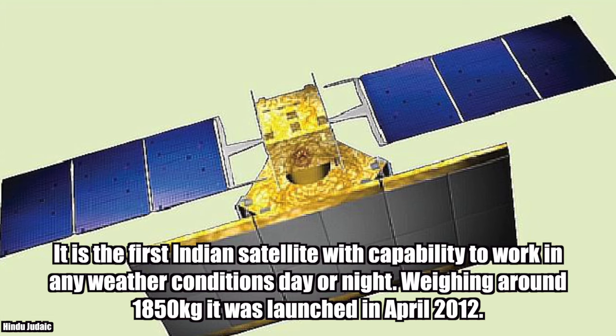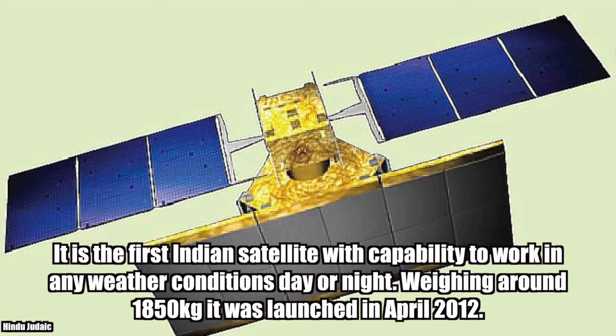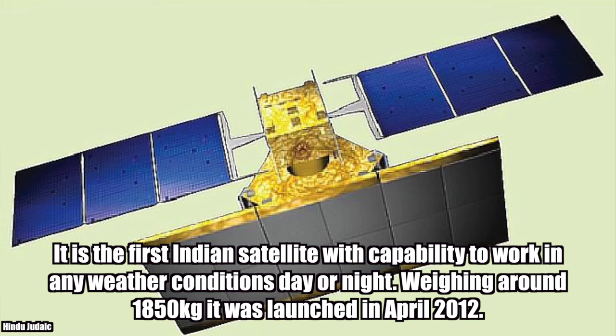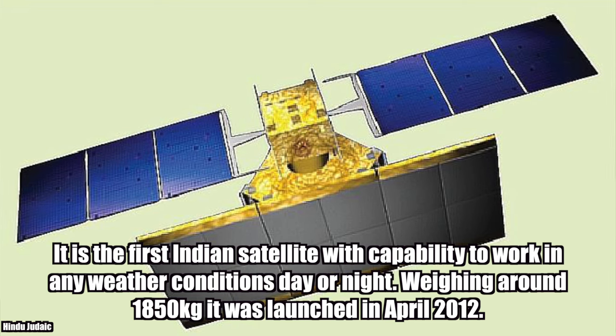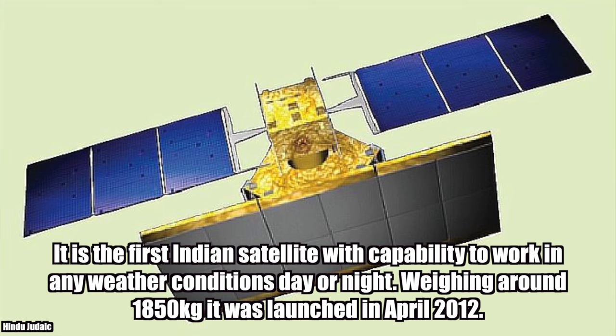RISAT-1 is the first Indian satellite with the capability to work in any weather conditions, day or night. Weighing around 1,850 kg, it was launched in April 2012.